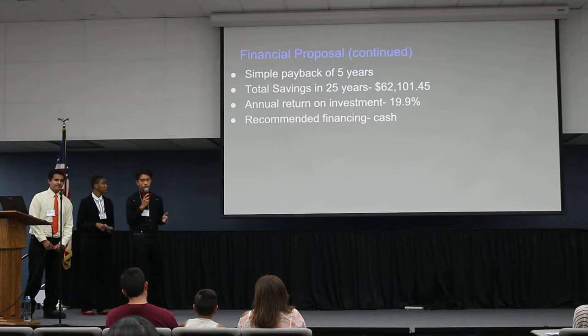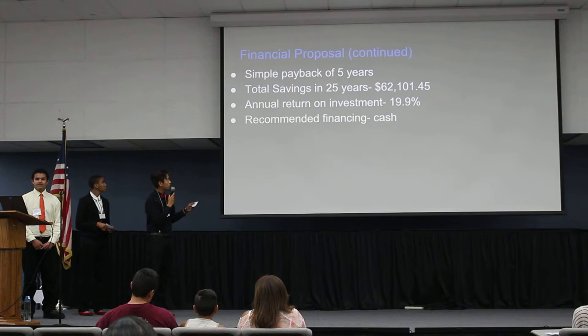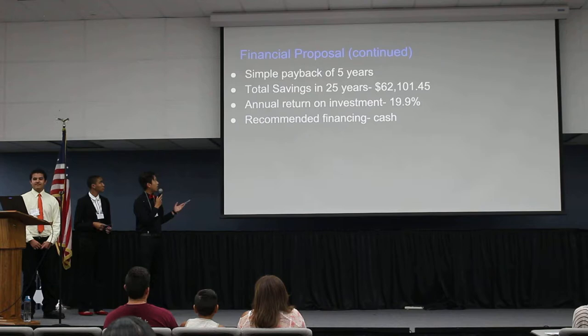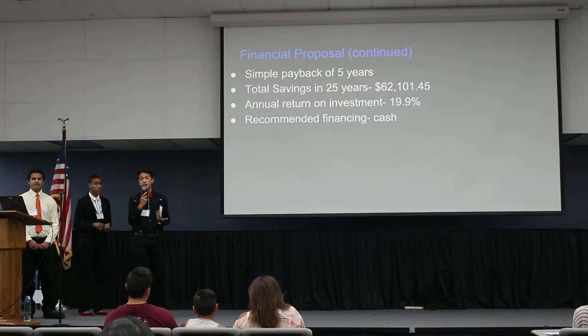The simple payback would be in five years exactly. The total savings in 25 years is $62,101 with an annual return on investment of 19.9%. We recommended Mr. Ying pay with cash because in his profile he wanted the next big thing, and our company will be providing the next big thing in an affordable way.